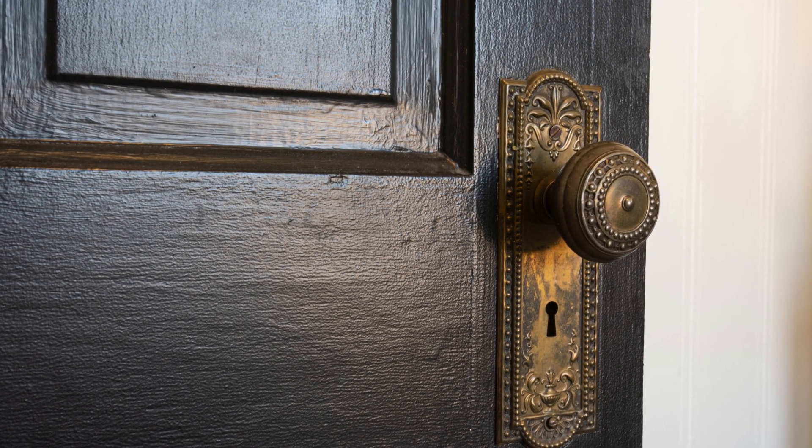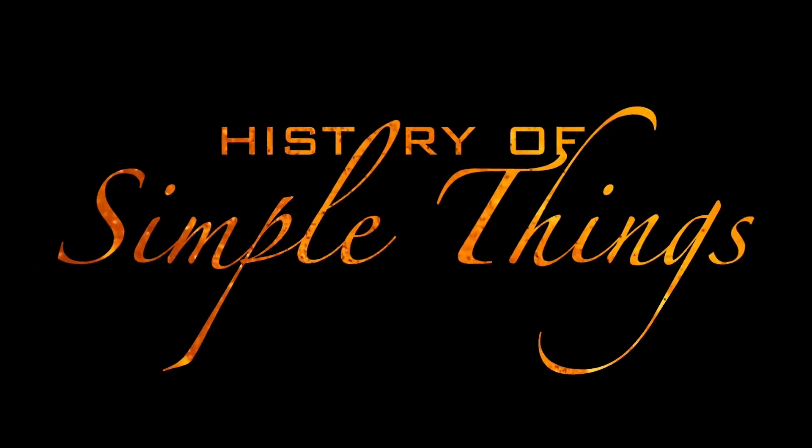Stick around as we explore the answer, right here on History of Simple Things.